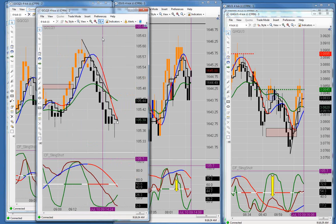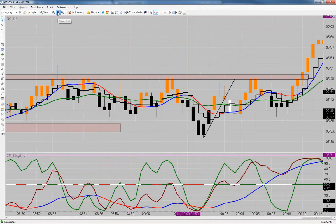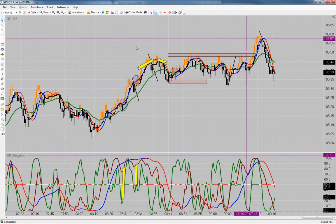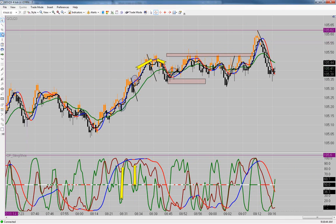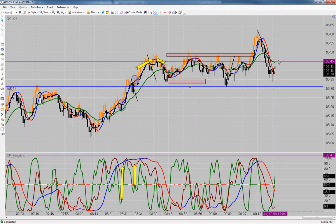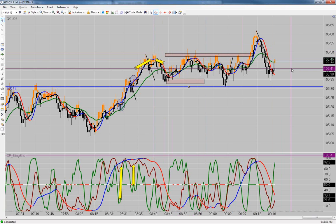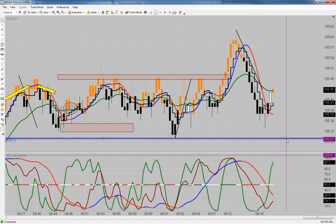On the crude, what we're building right here looks like a head to me. You see this really long ugly shoulder — this is the head, and the neckline is down here. It's building the other shoulder right now. I hope it's not going to be a long drawn-out ugly shoulder like this one. But it is building the other shoulder, so we should look for shorting opportunities here to short this thing down into the neckline.